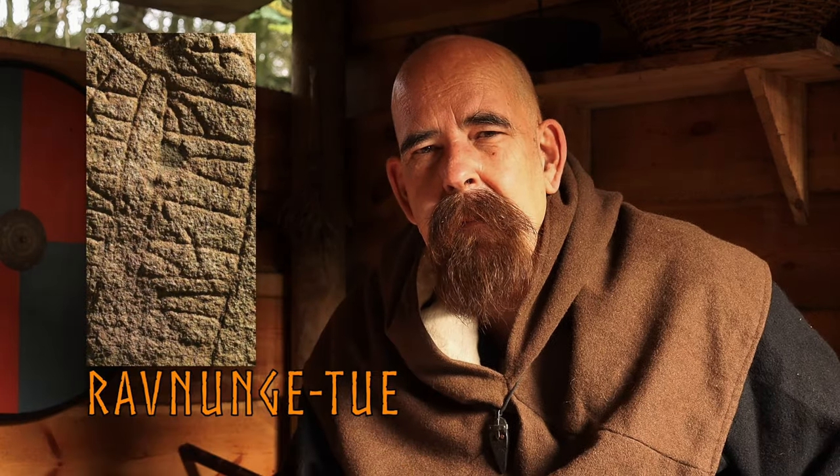The one in Læborg has the maker's name on it — Ragnunge Tue — and therefore she can say that the runestones in Læborg and in Jelling are by the same maker. It's very interesting, and I think it reveals something that we have never seen before in these runestones, because we can't see that with the eye.